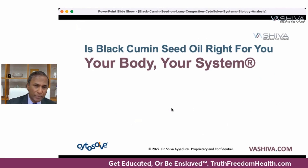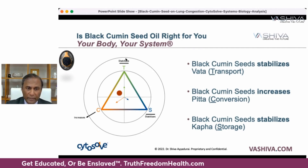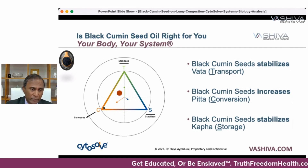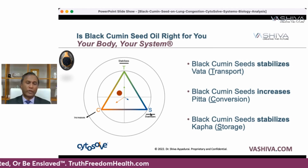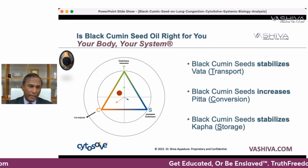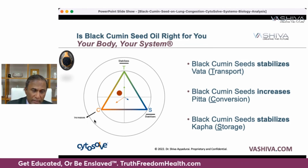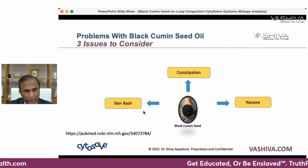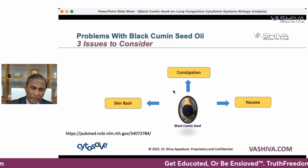Is black cumin seed oil right for you? It stabilizes transport — so if you're coughing or having erratic movement, it stabilizes that. It increases conversion, meaning it gets rid of the mucus, and it stabilizes the kapha element — the heavy element like mucus in the Indian system. If you already have a lot of metabolism or conversion issues, be careful how much you take. Issues to consider: if you're prone to skin rashes, constipation, or nausea, consult your doctor.